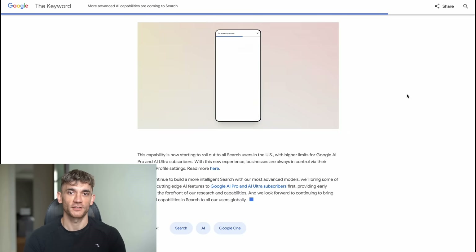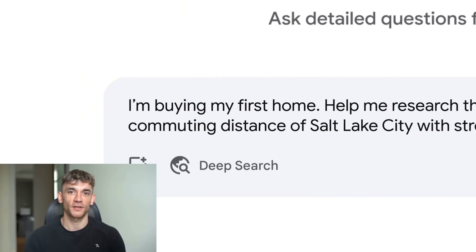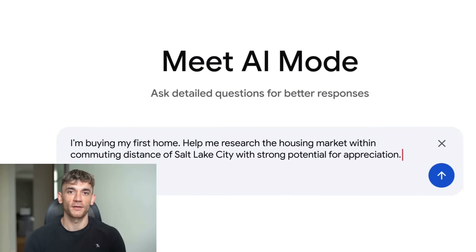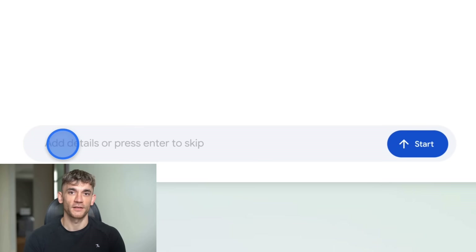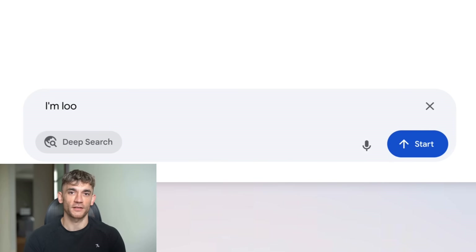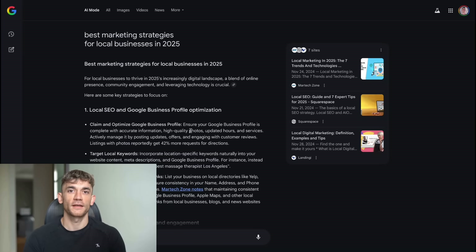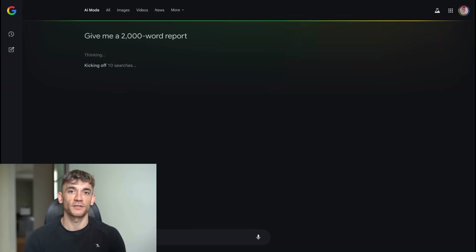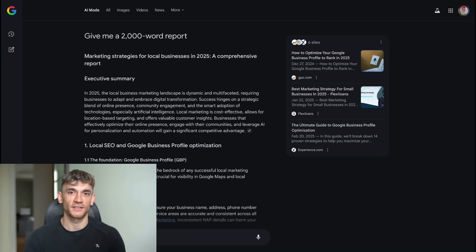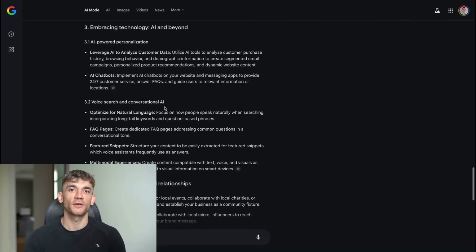The second thing they added is called Deep Search, and this is where things get insane. Deep Search doesn't just find you one answer — it runs hundreds of searches in the background, reads through dozens of websites, then creates a full research report with citations. You ask one question and Google does hours of research for you, then hands you a complete report. I tested this yesterday. I asked it to research the best marketing strategies for local businesses in 2025. It spent about three minutes running hundreds of searches, looking at marketing blogs, case studies, recent trends, and local business examples, then gave me a 2,000-word report with 15 sources. That would have taken me three hours to research myself.